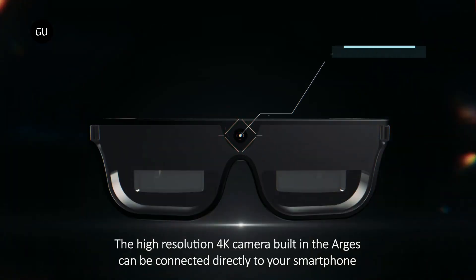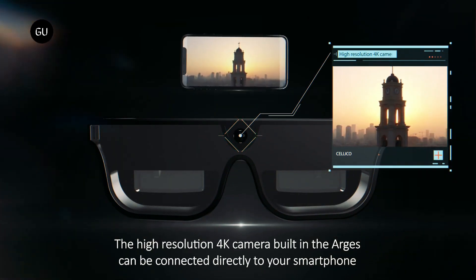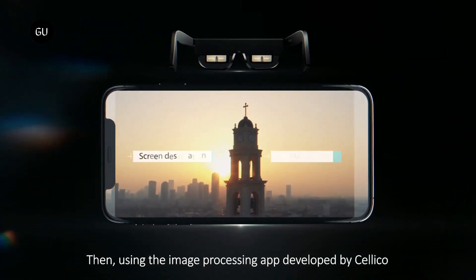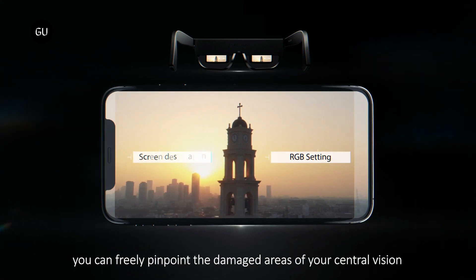Built into the bridge of the eyewear is a small 4K camera, which images whatever is in front of the wearer. Live video from the camera is displayed on a circular screen to one side of the user's field of vision, where they're actually able to see it via a 1080p reflective waveguide display on the inside of the glass lenses.